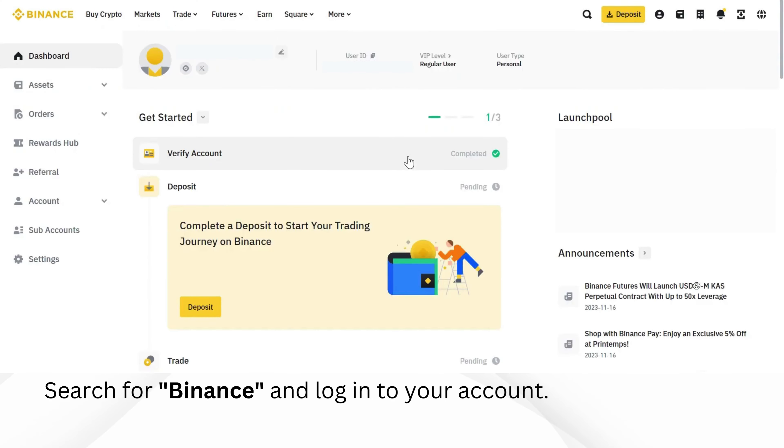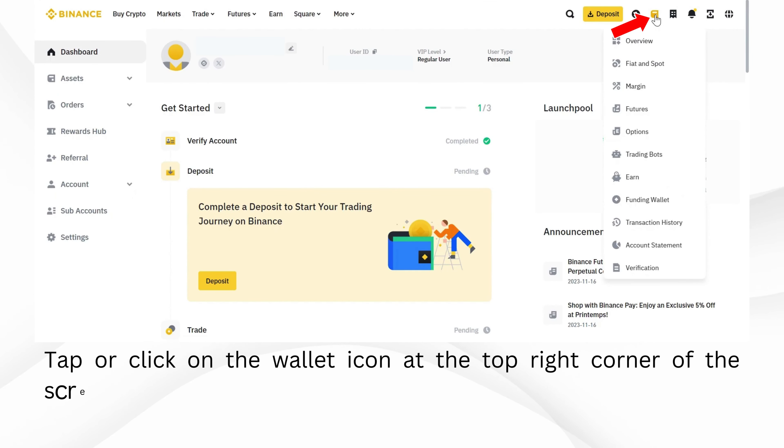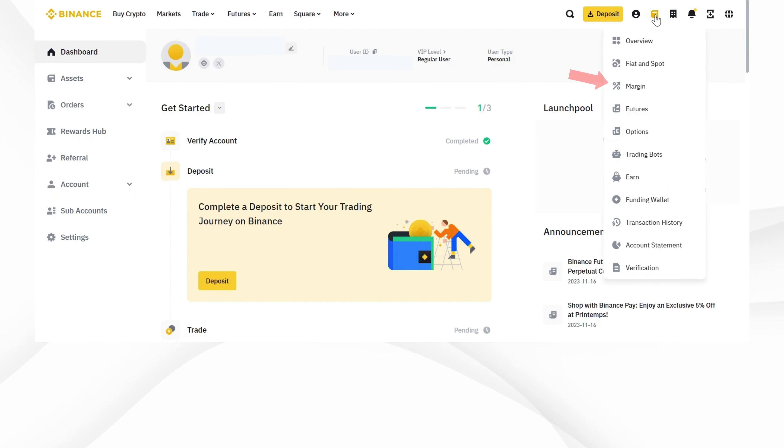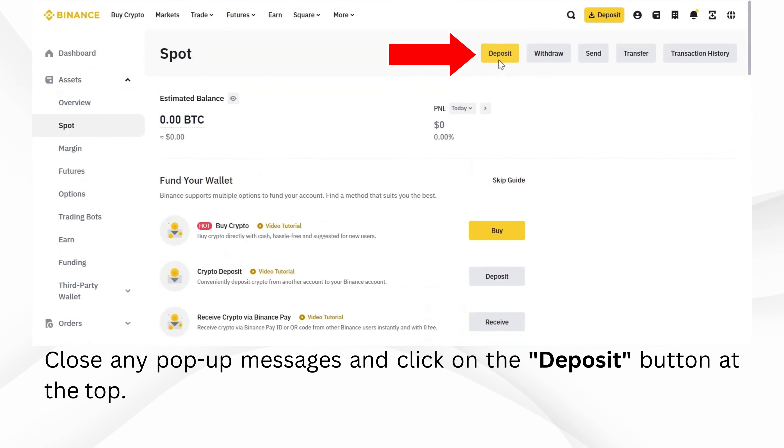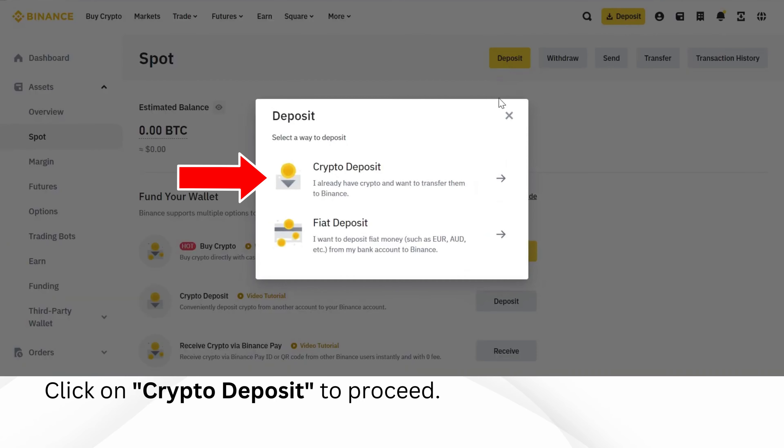Search for Binance and log into your account. Tap or click on the wallet icon at the top right corner of the screen. Click on the fiat and spot option. Close any pop-up messages and click on the deposit button at the top.